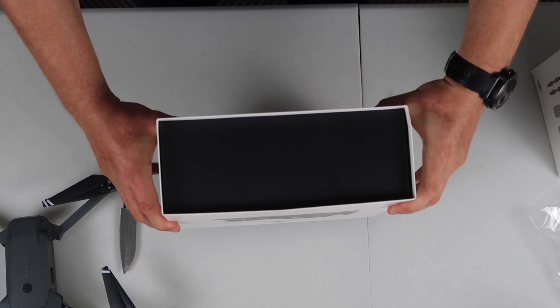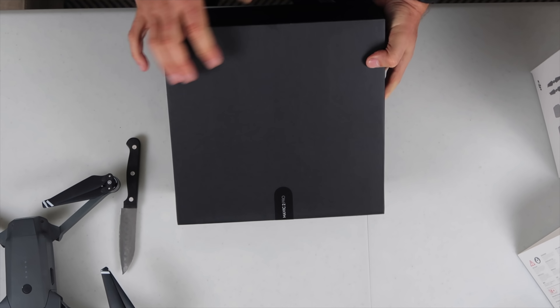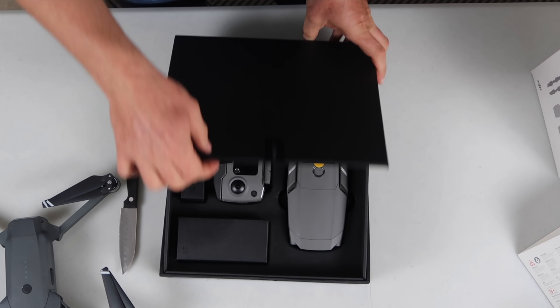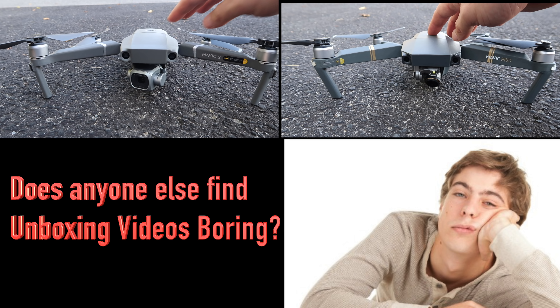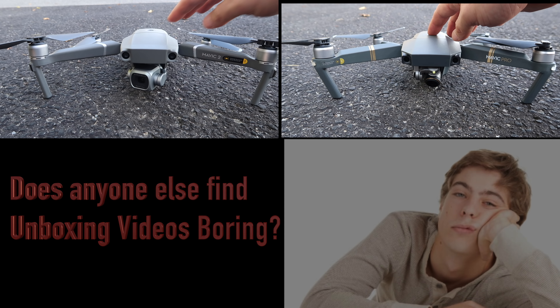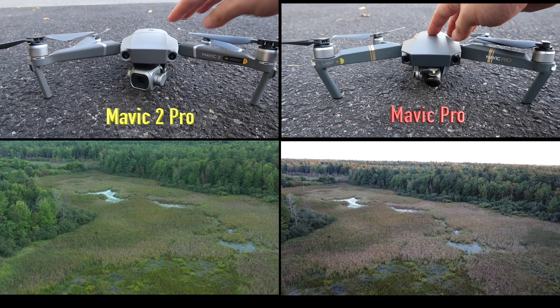The first thing is the quick unboxing. I know unboxings can be kind of boring, but when you've got a brand new drone that cost you almost $1,449 US, you want to get that new drone smell. So with you watching, I'm going to unpack this. I finally figured out how to slide this sleeve off. Ta-da! That's my full extent of unboxing because I hate them and find them extremely boring — hopefully you do too, because I'm not going to show you any more than that.